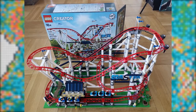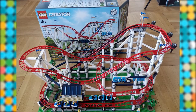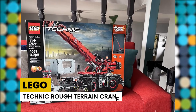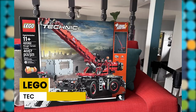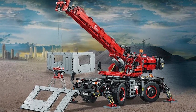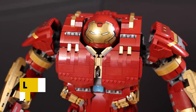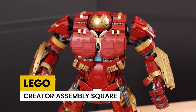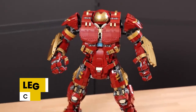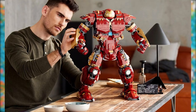LEGO Technic Rough Terrain Crane has more than 4,000 pieces, stands 39 inches tall, and is priced at $229 — considered the best LEGO set for kids. LEGO Marvel Hulk Buster is the best LEGO set for any Marvel fan; this LEGO mech holds the title of being the largest LEGO Marvel set and has around 4,000 pieces.